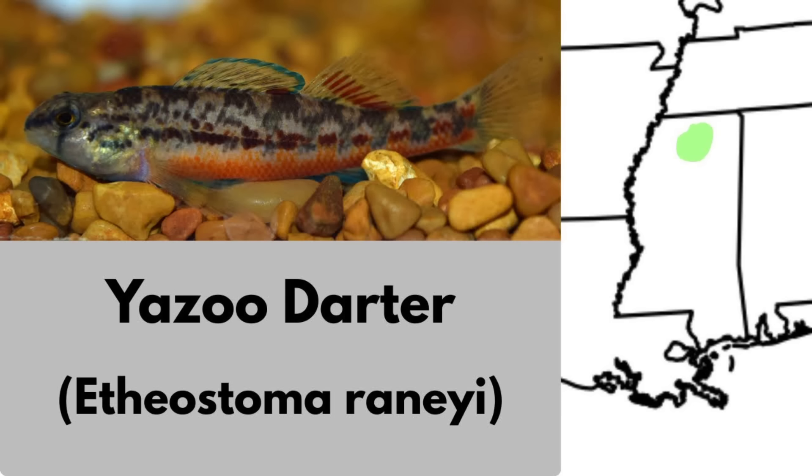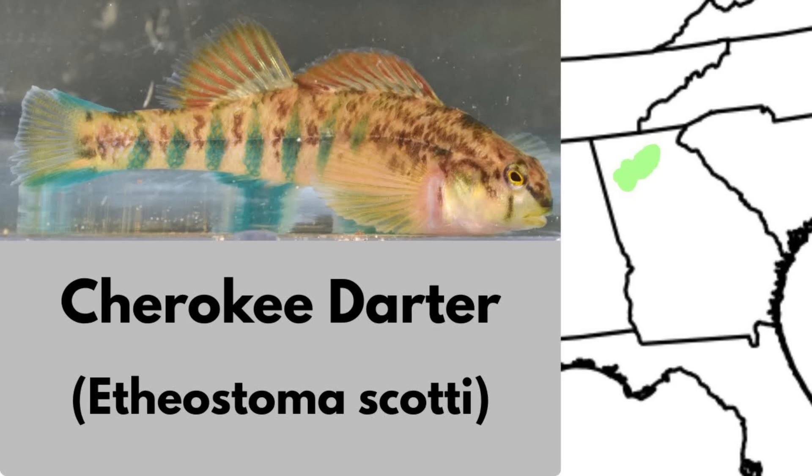The Yazoo darter is endemic to north central Mississippi. It lives in clear, spring-fed headwater streams with sandy and gravelly bottoms. Adults grow up to about 2.5 inches or 6.5 centimeters, and it's not currently federally listed, though that might soon change. The Cherokee darter is a small darter endemic to northern Georgia. It has a small range and a fragmented distribution around Lake Allatoona, and is federally listed as threatened.